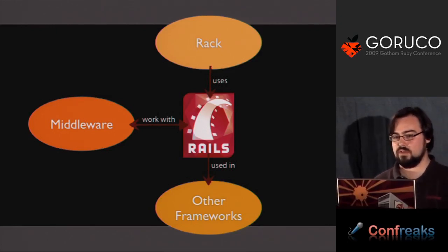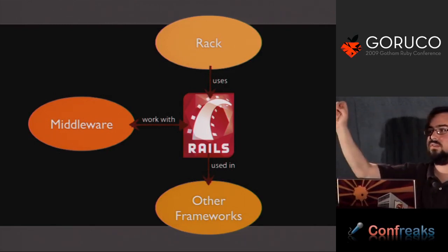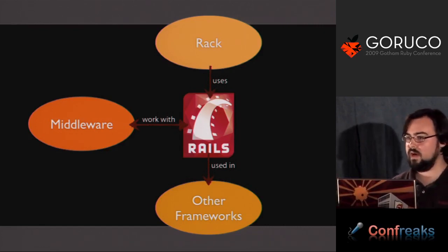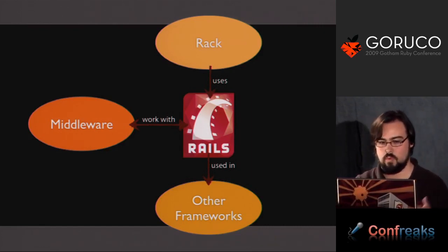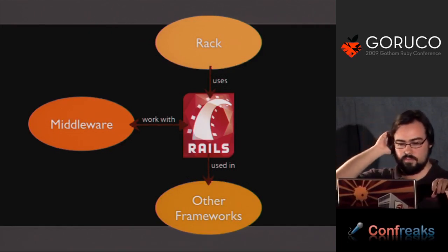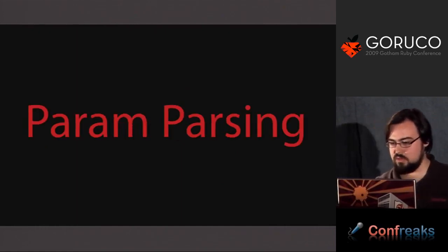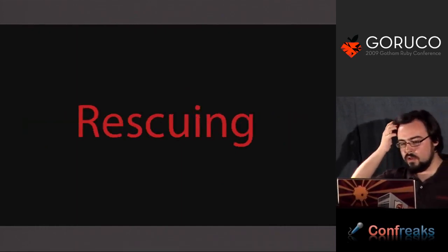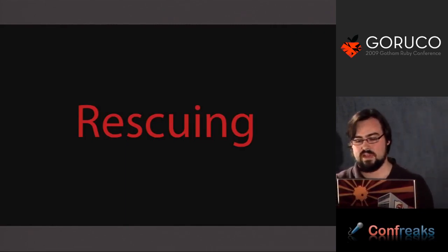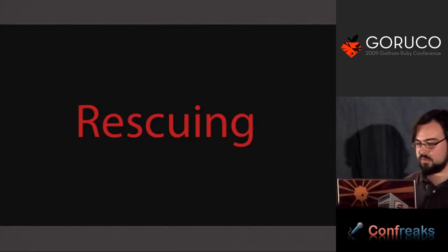Rails also ships with middleware like session middleware that are usable in other frameworks. We're making sure that if you say require 'action_dispatch/middleware/session', you can do that without fear it will pull in 10,000 other files — which you probably don't want in something like Sinatra. So we're making sure that files expected to be used downstream, like sessions, parameter parsing, or general rescue logic, are usable by microframeworks without fear of memory problems.